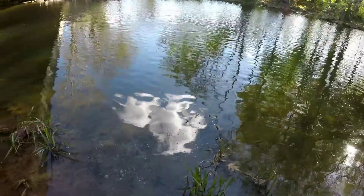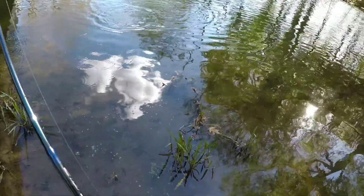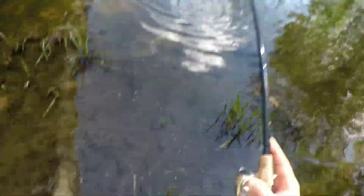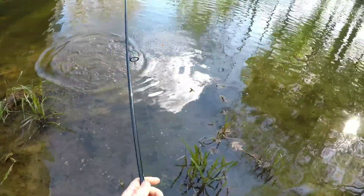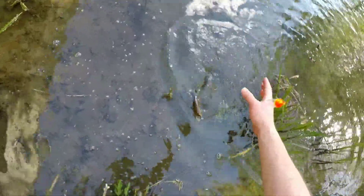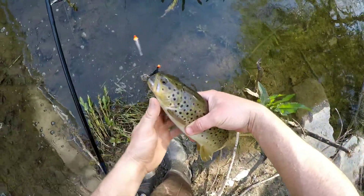Oh man, that's a better one there — hammered it. It's not 24 inches, but it might be a 15-incher. Oh yeah, that's a better fish. Hey buddy, come here. Gotcha — nice. Look at that guy, pretty fish.